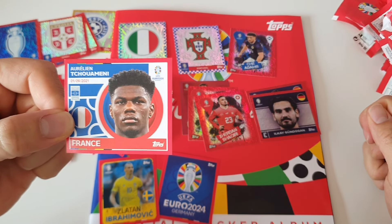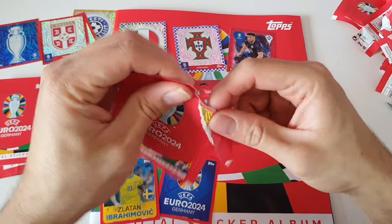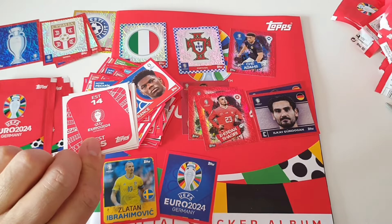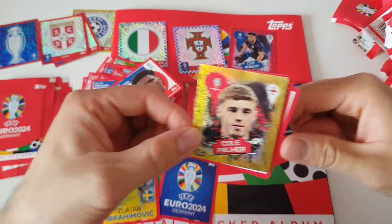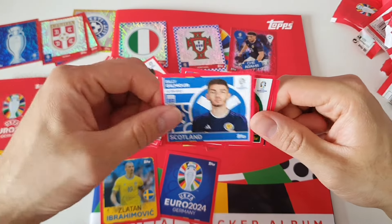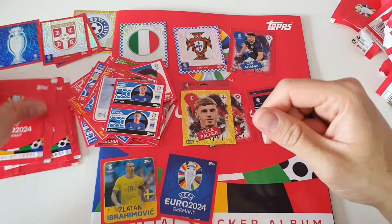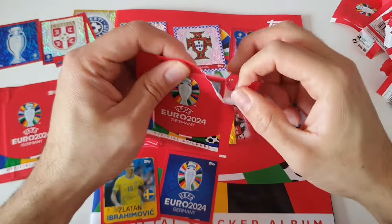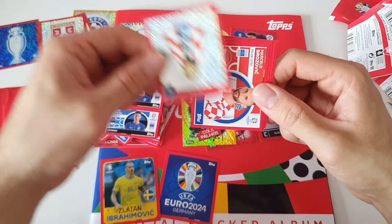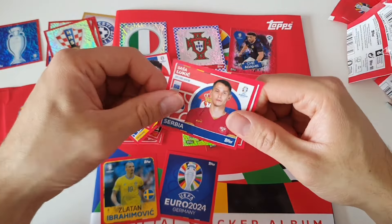For Topps this is the first time doing this format. I don't know if they'll continue with it for the next years, but I think it's kind of a trial — they want to see what fans like and don't like. Probably over time it will evolve and we'll have better quality stickers, because I think there are some really good ones here already.